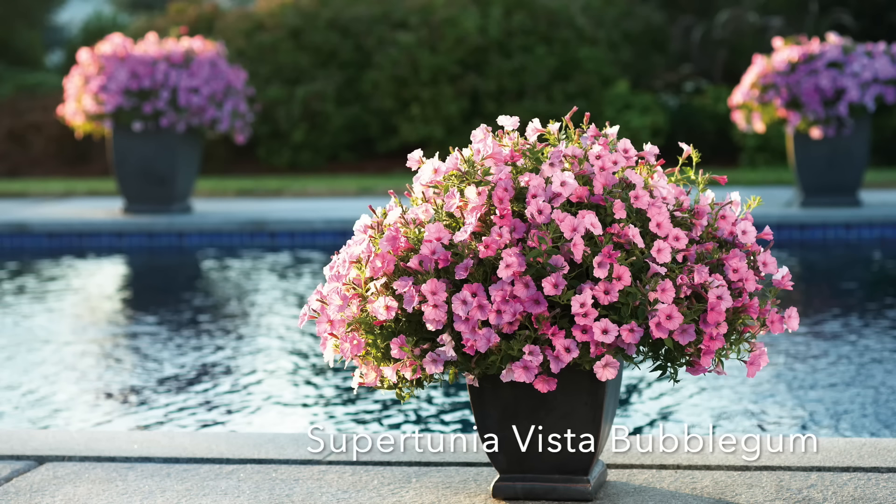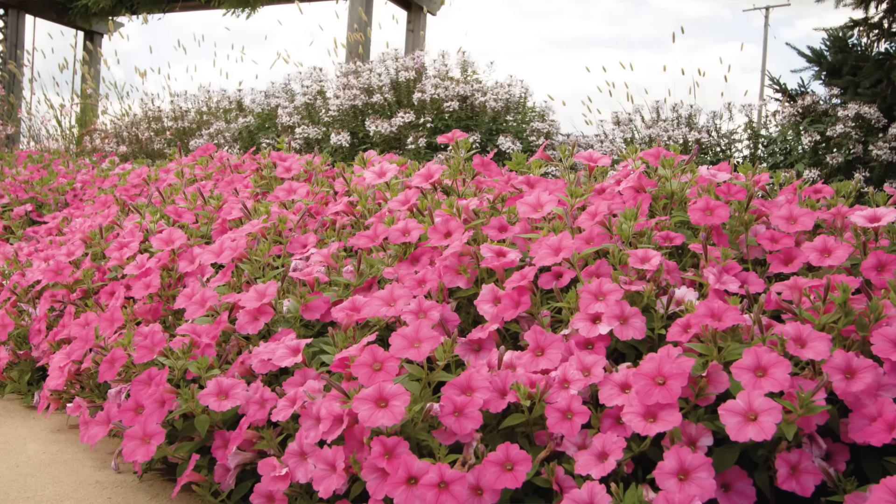It is Supertunia Vista Bubblegum — how could it not be on my list? It is an amazing plant. I have grown it pretty much every single year since I first found it, about four years ago. It takes off, it does what it needs to do, and it's foolproof. I have yet to have one that doesn't do what it's supposed to do.